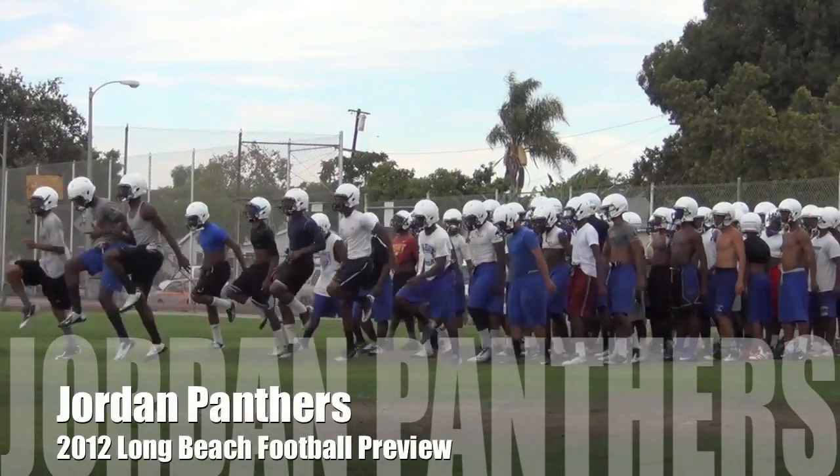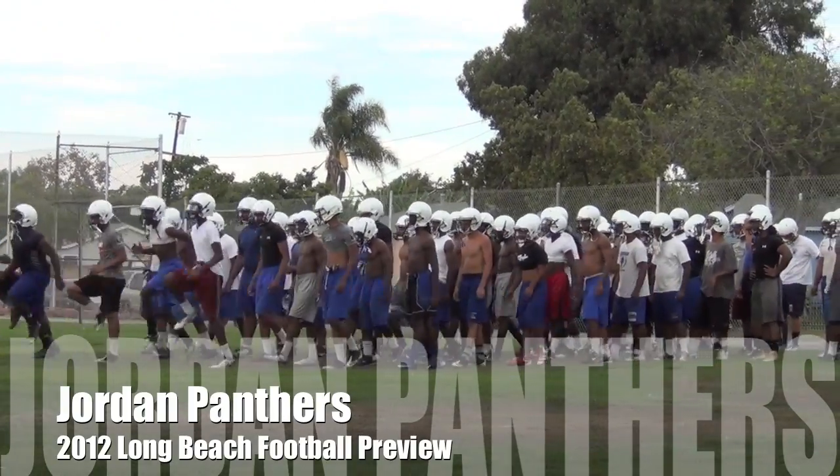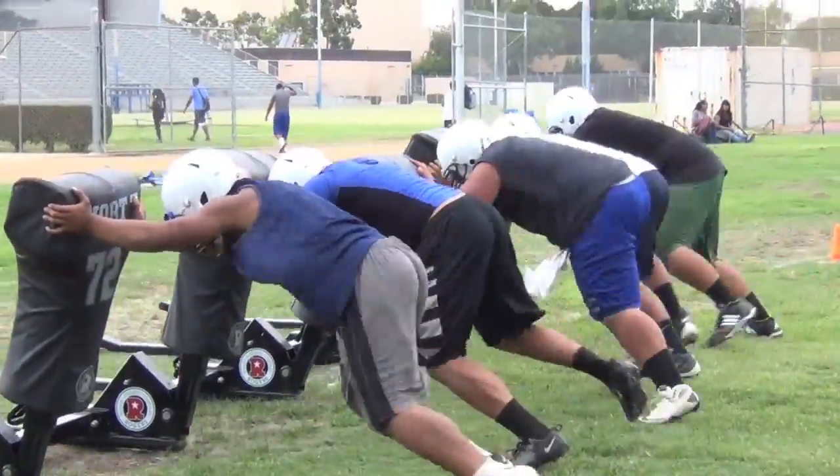It's a J-Town preview, and the first thing you notice out at Jordan football practice is the sheer numbers, and also the clean white helmets. After a down year, these Jordan Panthers are back and ready to go after taking some lumps.